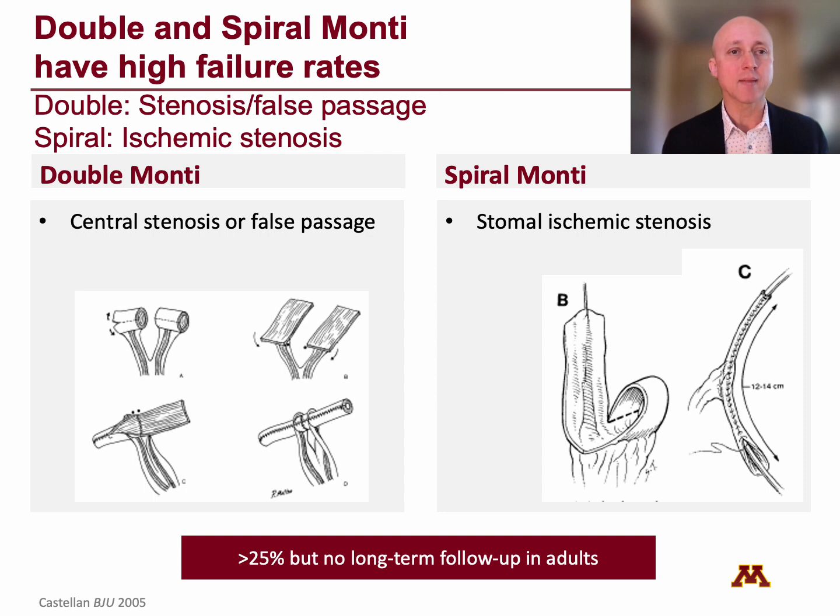The double and spiral Monti are a possibility, but I've usually avoided them because they have high failure rates. With the double Monti, you get stenosis and false passage at the central connection point between the two Montis. With the spiral Monti, you get ischemic stenosis at the ends because they're far from the blood supply, especially the end that comes up to the umbilicus. Long-term results show a greater than 25% stenosis rate, though there's not good long-term follow-up in adults.